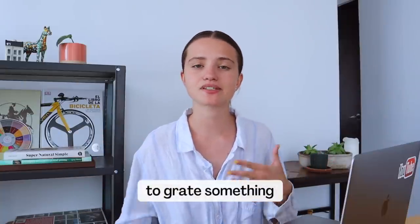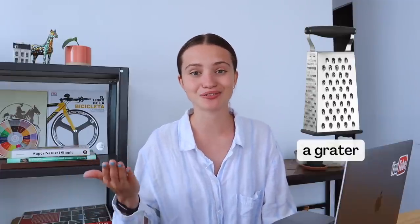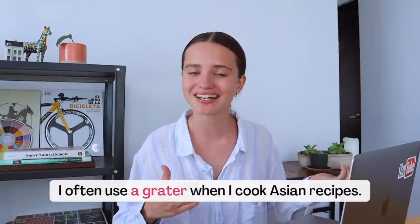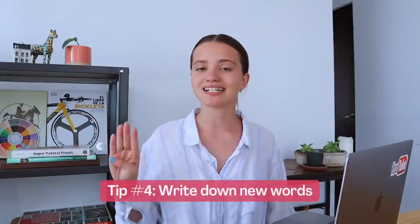For example, let's imagine you learn the word 'to grate something.' Naturally you can start exploring different recipes in English, because that's where we see this word the most. You can find the kitchen utensil called a grater in your home and say: 'I use a grater to grate cabbage, carrots, or even cheese.' I created an example based on my life — I use a grater in my kitchen when I cook my Asian recipes.